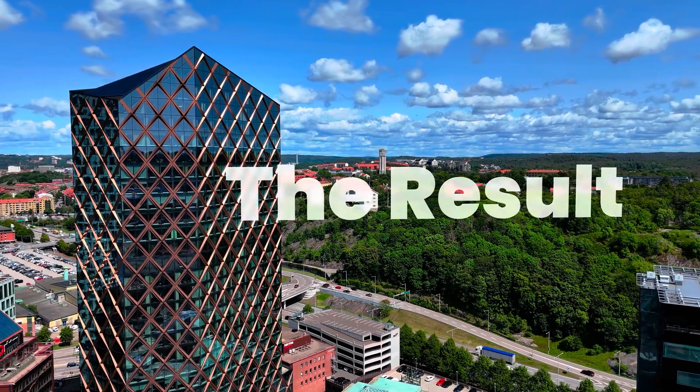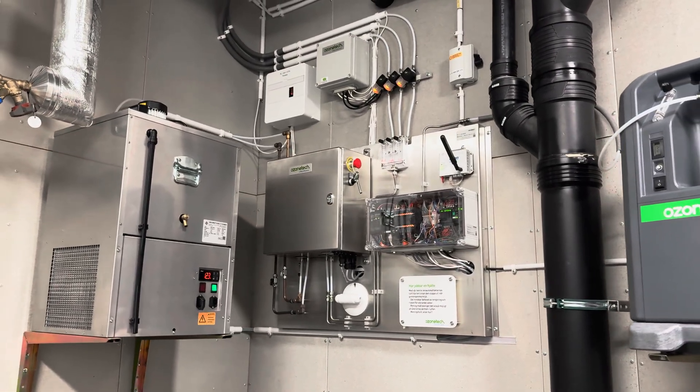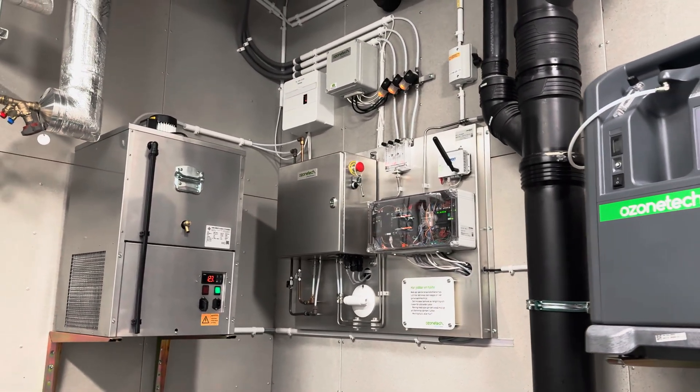Where conventional treatments struggle with grease build-up, odors, and frequent cleaning, the Rina Kitchen System resolves these challenges altogether.